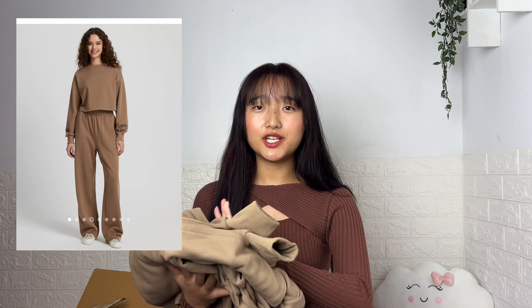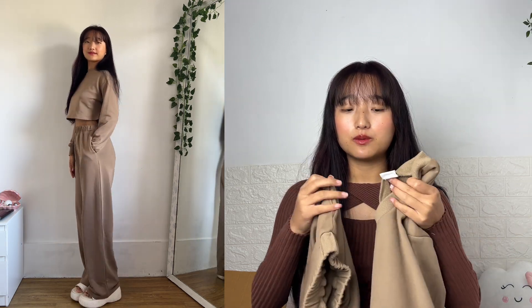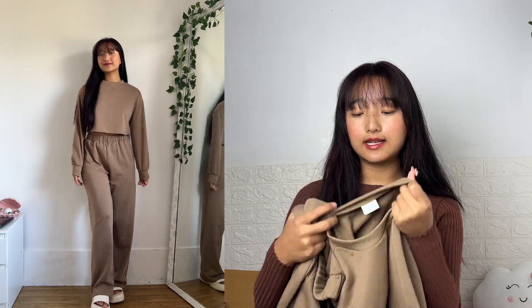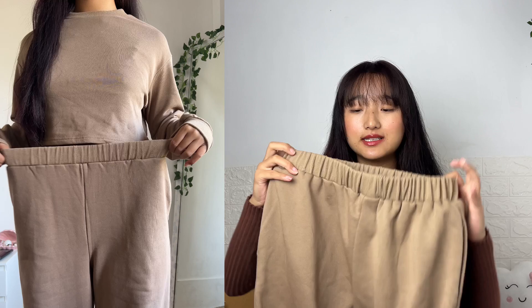I almost forgot — I also got this co-ord set from Urbanic. This is my first time trying a co-ord set from Urbanic. This is the first item in this haul — this is the top and this is the bottom. I really like the quality. I was a little skeptical because in the picture I thought the material would feel very polyester-like, but it doesn't — it feels like a sturdy fabric. I got this in size small.